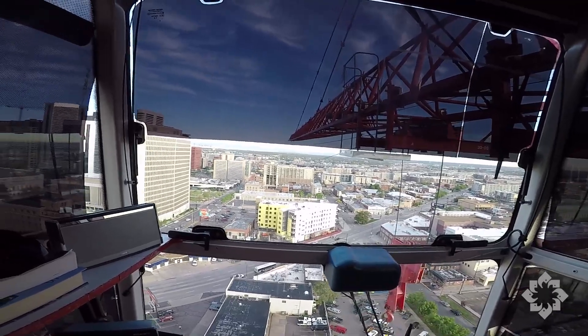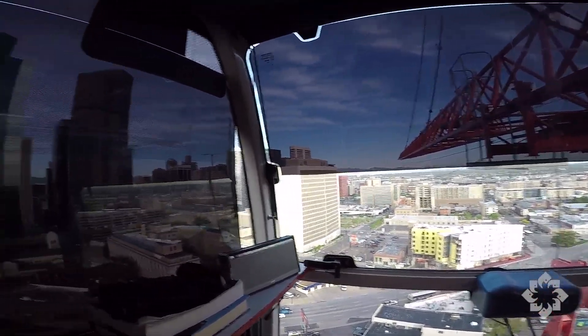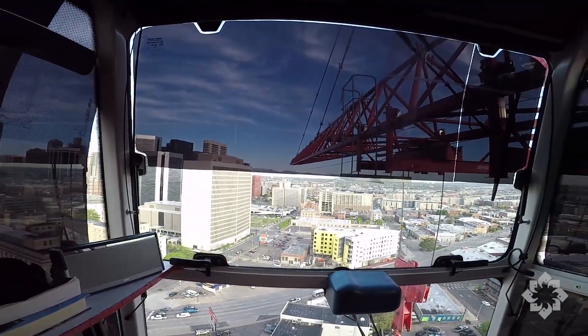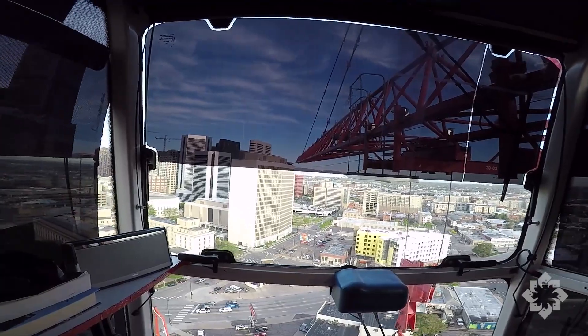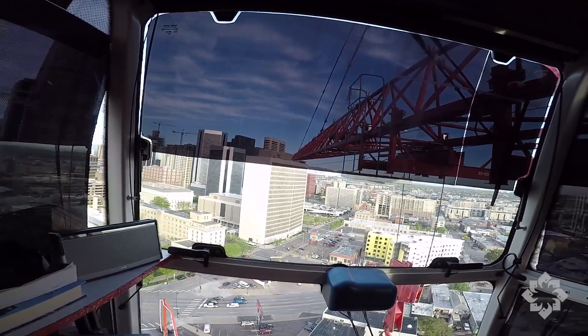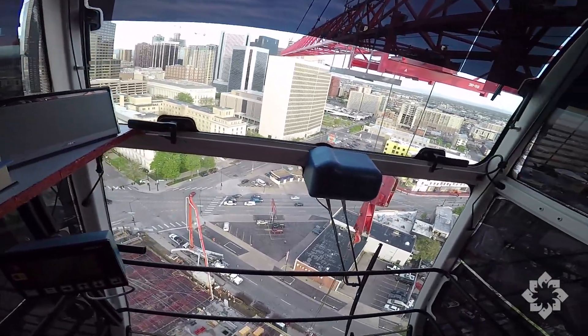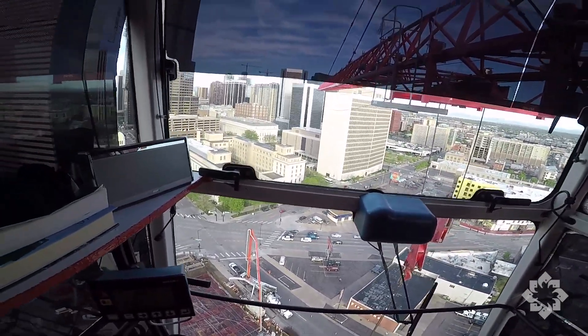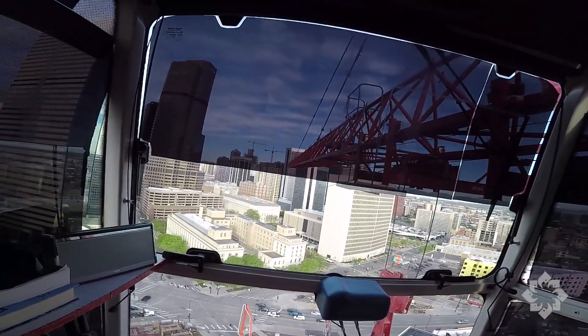There's Coors Field — we just passed Coors Field. Coming around, we've got some much taller structures here just south of me. We've got the concrete pump down below. Those are the kinds of things operators are always looking for as we get to work: what's down there that's different, what's down there that could get hit.